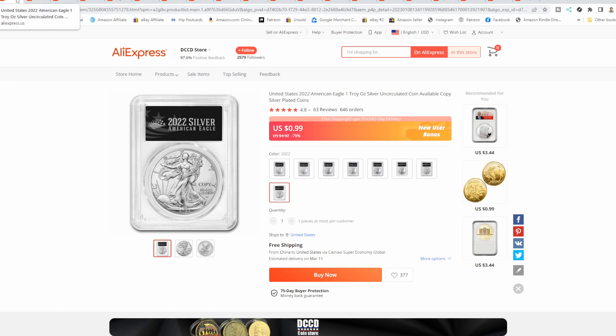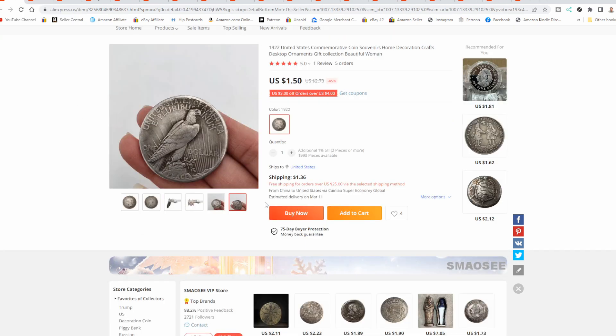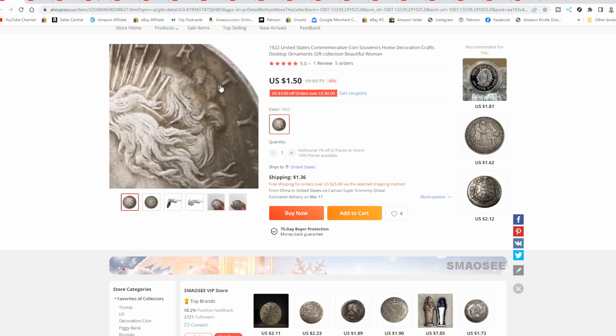99 cents for a silver coin with the case — there's just no way. 646 orders with probably multiples on each one, so there could be tens of thousands of these out there. It even quotes a super cheap rate with a money-back guarantee of 75-day protection from AliExpress. Digging into it further, check this one out — this one really looks close to the real deal.